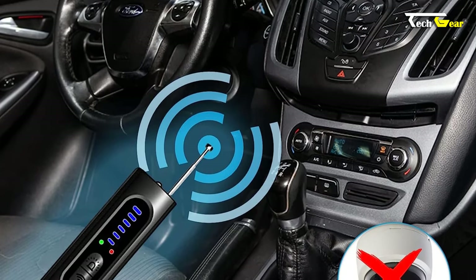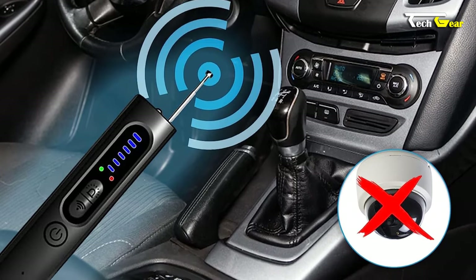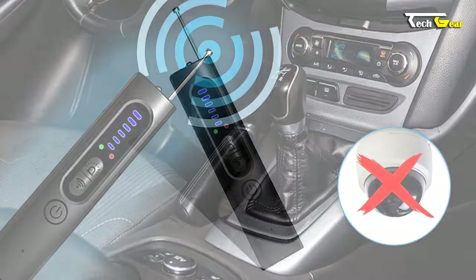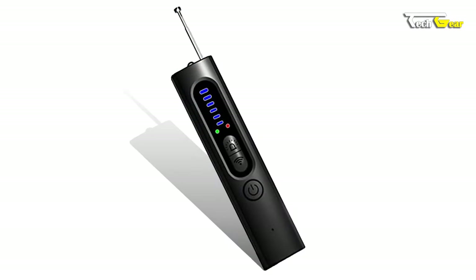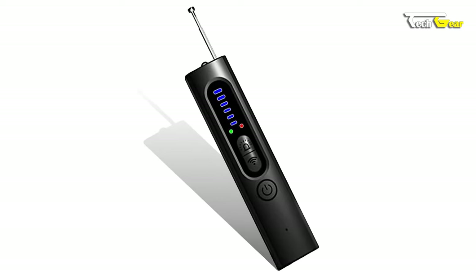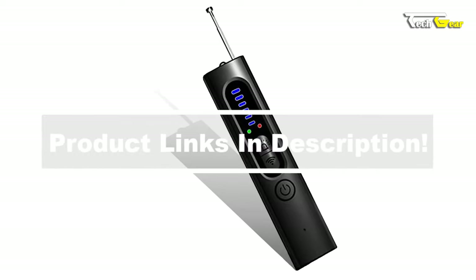Its compact, lightweight design and foldable, retractable antenna make it a travel-friendly companion. Powered by a long-lasting battery that can be charged via USB, this camera finder ensures up to 25 hours of usage per charge. Stay protected and enjoy peace of mind with the Generic Lemus hidden camera detector.